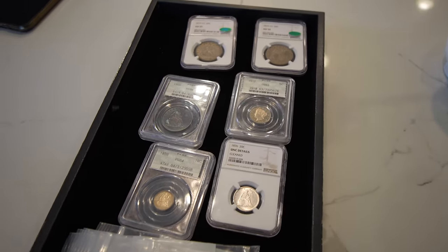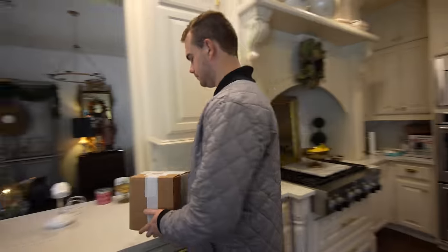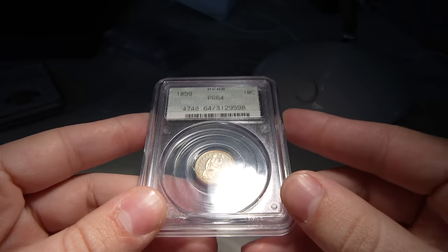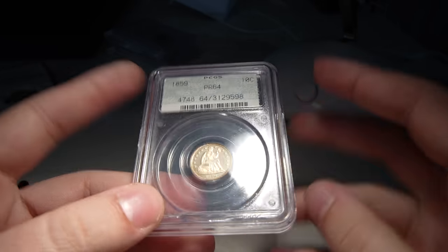Today we're taking a look at three proof type coins that are held in doily holders. A longtime friend reached out and wanted us to submit some stuff to CAC. Life's been pretty busy, so we haven't been able to send a whole lot in. We're very thankful to look at his coins and share our thoughts. The two lessons we want to talk about today — the biggest issues with proof coins — are hairlines and wear, and how those two things can end up hurting you or helping you if you understand what you're looking at.